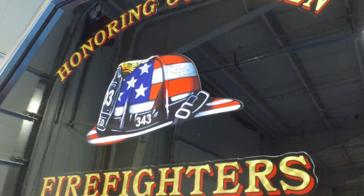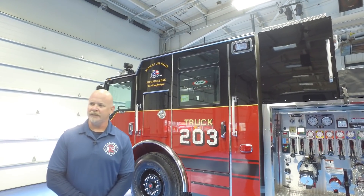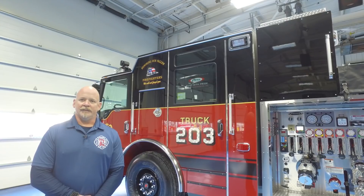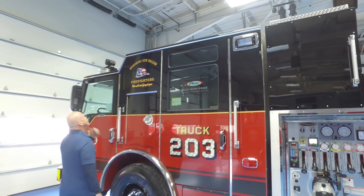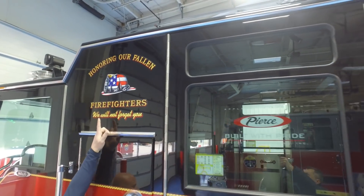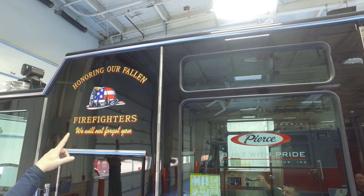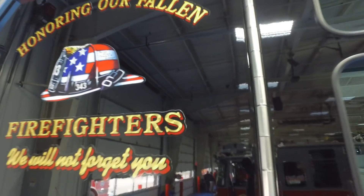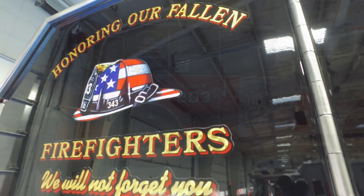We wanted to memorialize our four fallen firefighters that the Rialto Fire Department has had since its existence. The fire department first started in 1905, the city was incorporated in 1911, and unfortunately we've had four fatalities due to job-related injury or illness. We memorialized them on this fire helmet — not only the fire victims of 9/11, the 343, but also Captain Walter Murray, Firefighter Paramedic Doug Stroop, Engineer Johnny Thompson, and Engineer Scott Schwingle, so we will always have them on our apparatus.